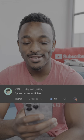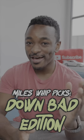Sports car under 1,000. Oh boy. Well, here we go again. This is Miles' Best Picks, down bad edition.